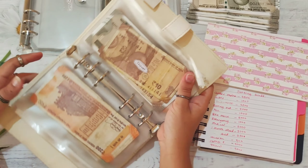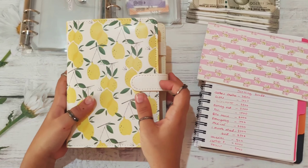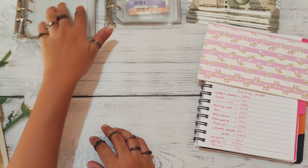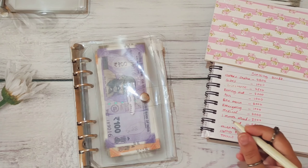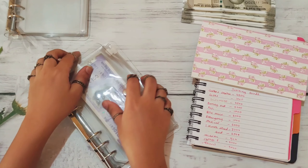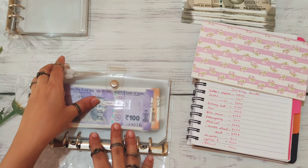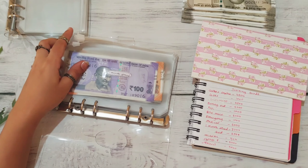This is it for this binder. Now let's move on to my sinking funds binder. The first category in here is one month ahead, and one month ahead is getting 3,000 rupees.